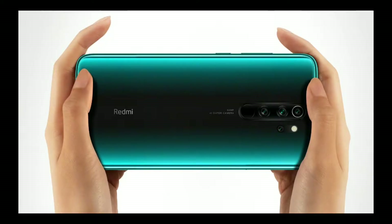This is the Redmi Note 8 Pro, which has a 6.53 inch full HD plus display. This is not a Super AMOLED display — we have an IPS LCD display. The conclusion is that the Super AMOLED display is better, and the Realme XT has a Super AMOLED display.